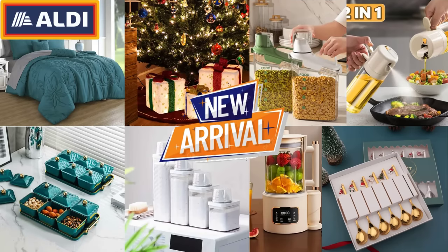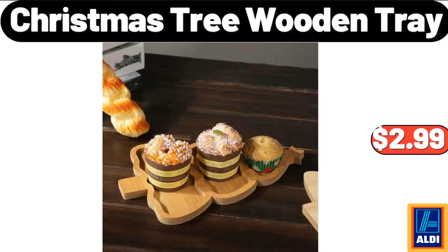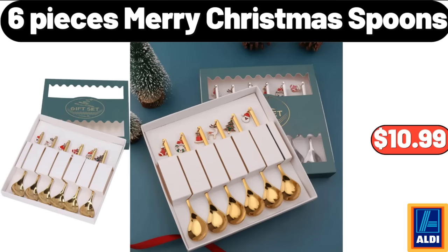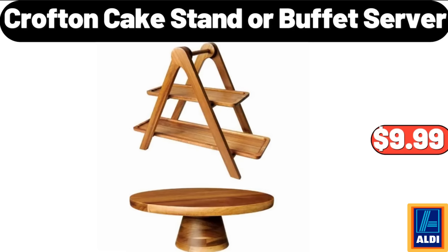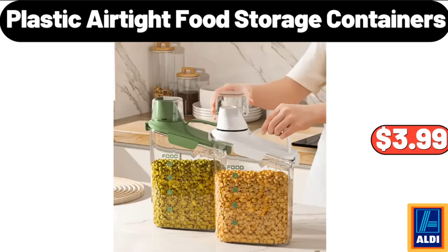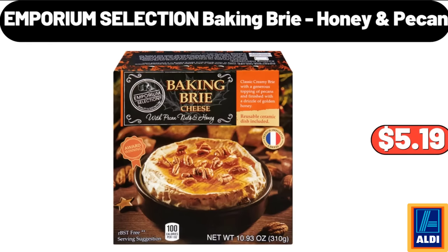Hello everyone, let's take a look together at the discounted products at ALDI market. Christmas tree wooden tray, $2.99. Glass blender and juice maker with heating function, $48.99. Six pieces merry Christmas spoons, $10.99. Please don't forget to like the video, really appreciate it. Crofton cake stand or buffet server, $9.99.